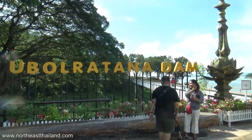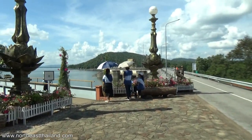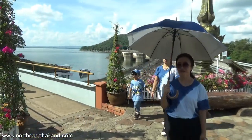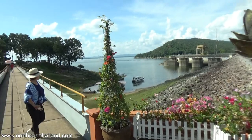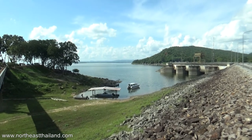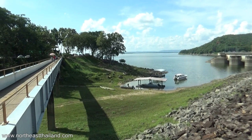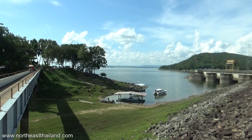Welcome to the dam. This is about an hour from Konken, northwest, depending on how you come here. I suggest following the coastline of this huge reservoir — it's a little bit longer but it's a very nice drive. Lots of places along the way to stop and check out restaurants, coffee shops, things like that.